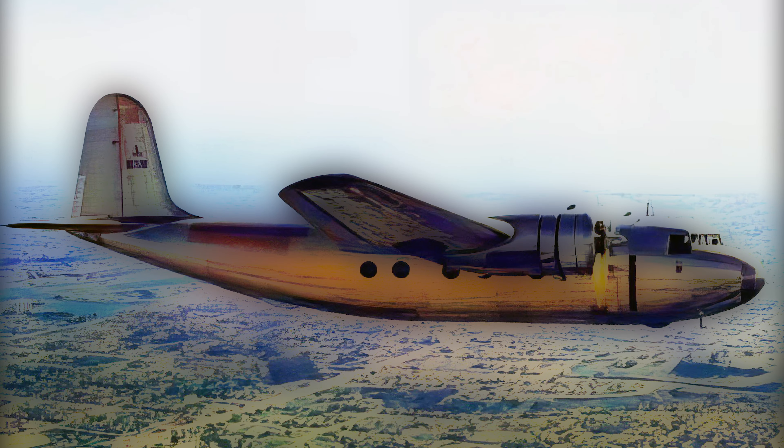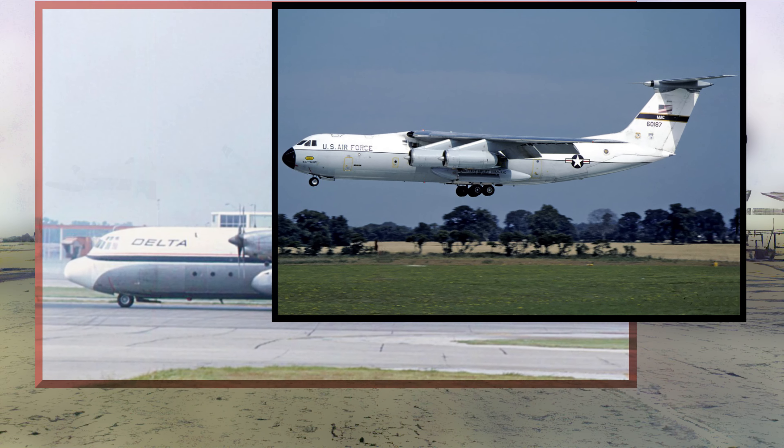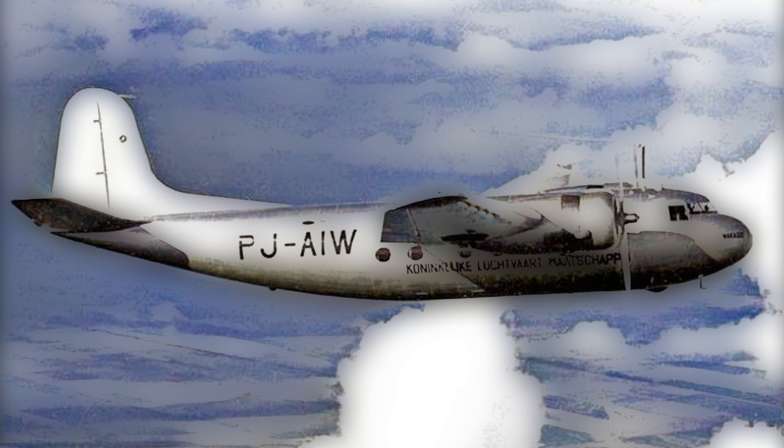Though its commercial lifespan was brief, the DC-5's impact on aviation history is undeniable. Its pioneering design features — the shoulder-mounted wing and tricycle landing gear — became the standard for future airliners. These innovations not only improved passenger comfort and safety, but also revolutionized the way pilots handled these powerful machines. Today, when you look at any modern airliner soaring through the sky, you're seeing a direct descendant of the innovative Douglas DC-5.